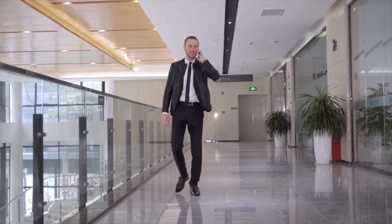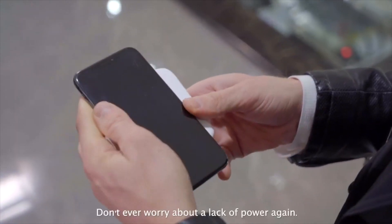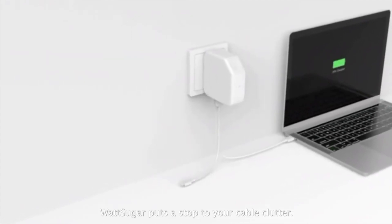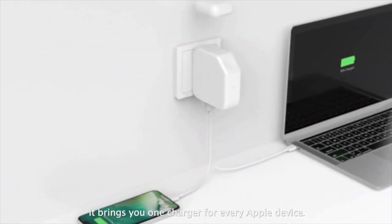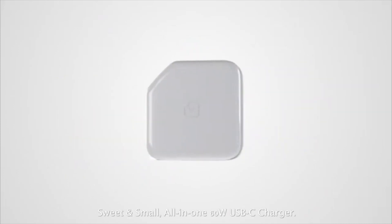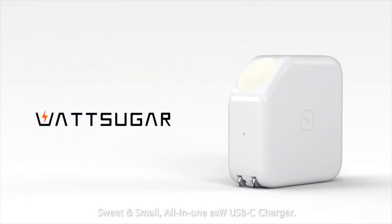Don't have access to outlets? Watch Sugar charges your smartphones as a wireless power bank. Don't ever worry about a lack of power again. Watch Sugar puts a stop to your cable clutter — it brings you one charger for every Apple device. Quad Sugar: sweet and small, all-in-one 60-watt USB-C charger.